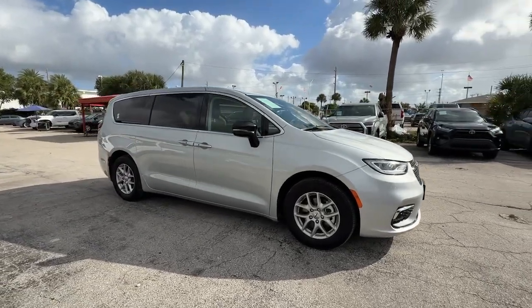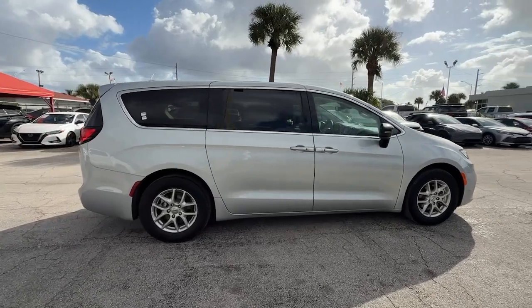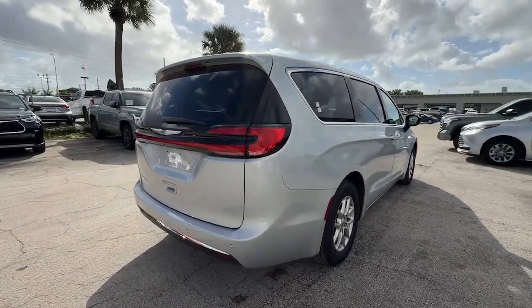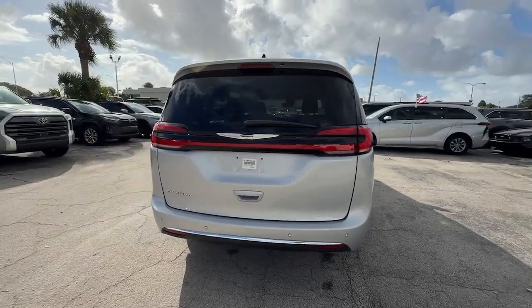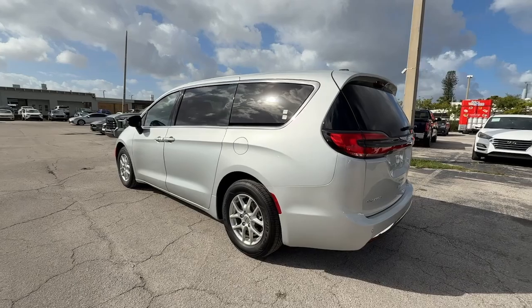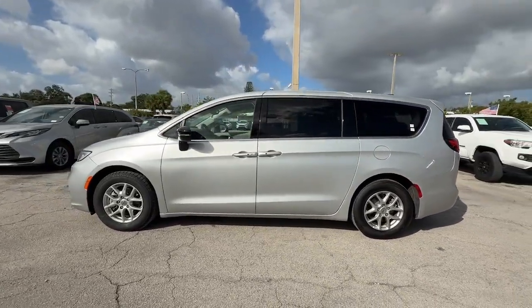You just found the 2024 Chrysler Pacifica. This vehicle is an outstanding buy with fewer than 10,000 miles on the odometer. The Pacifica is the ideal family hauler, loaded with safety features and tech-focused amenities. It's powerful, quiet, and agile, and offers flexible seating configurations.